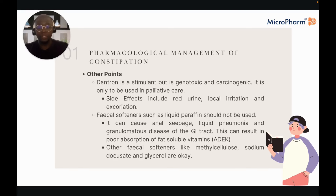Faecal softeners like liquid paraffin are generally not advised either, as they can cause anal seepage, lipoid pneumonia, and granulomatous disease of the GI tract, which can affect absorption of fat-soluble vitamins A, D, E, and K. You can use other faecal softeners like methylcellulose, sodium docusate, and glycerol.